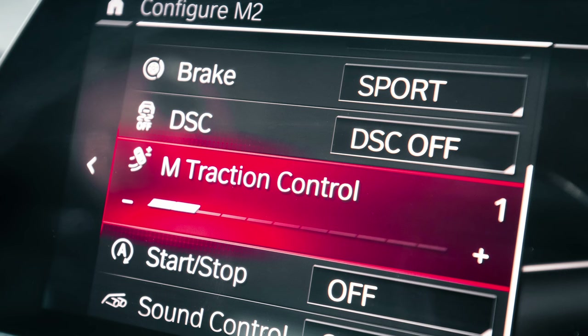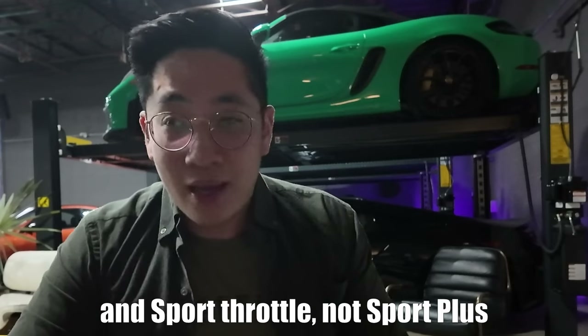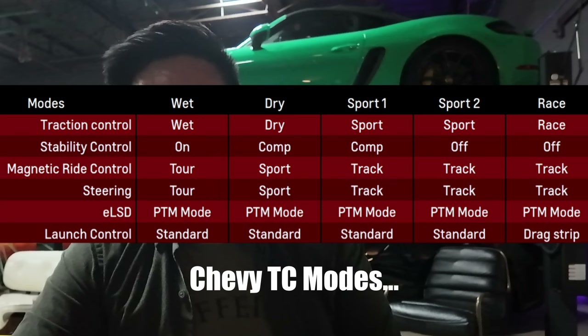The 10-stage traction control is amazing. If you're a novice driver, just keep it on, and as you improve, dial it back. Level two or three is kind of the sweet spot where you can go really fast — it really manages the power on the exits. I definitely would have gone faster if I'd used more of that M traction control. If you think back a few years, to get that level of motorsport-grade traction control you had to go to MoTeX standalone ECU. But now BMW has this amazing 10-stage traction control — Chevy has the PTM too. It is really, really good.